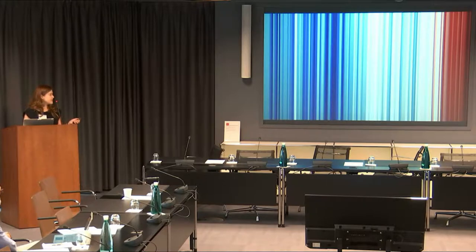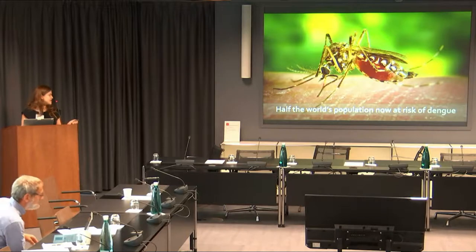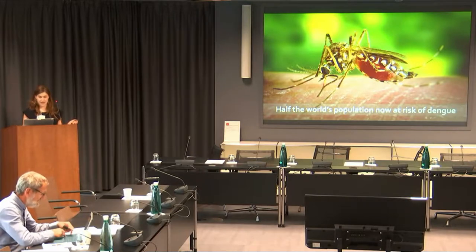In the 1970s, there were nine countries reporting severe outbreaks, and that has now expanded to more than 100 countries. The WHO has estimated that half the world's population is now at risk.